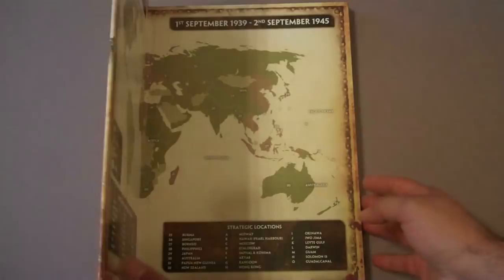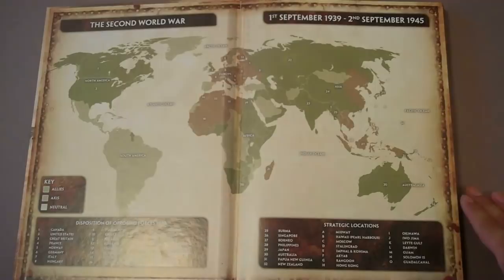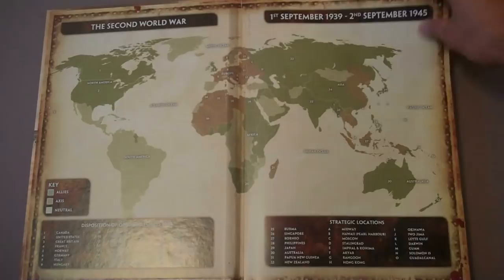First things first, this book has a price of $50, which is a really good deal for what you get. This is hardcover — a book that is 265 pages, full color. As you can tell, this is a big, thick tome of a book.